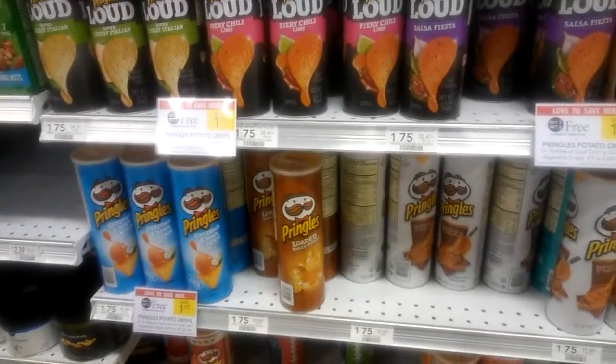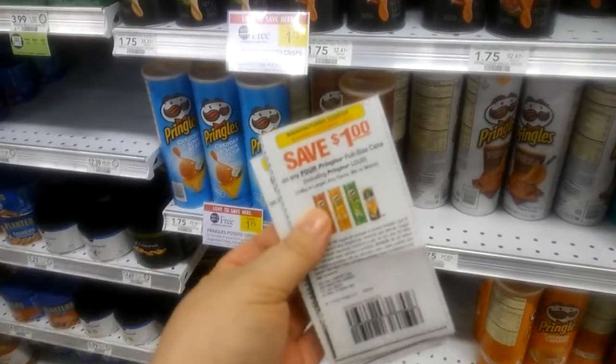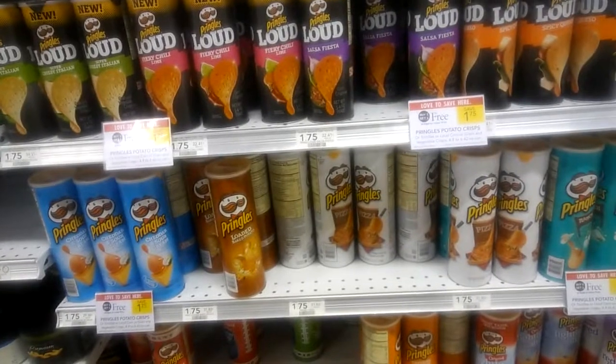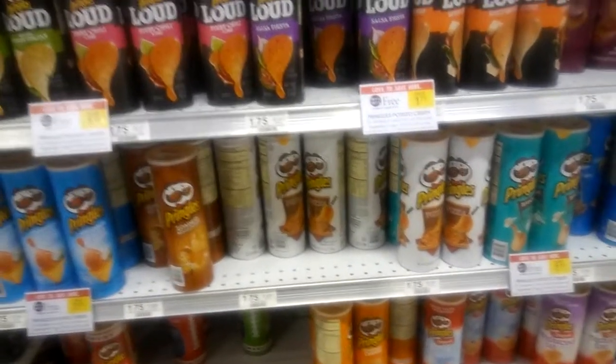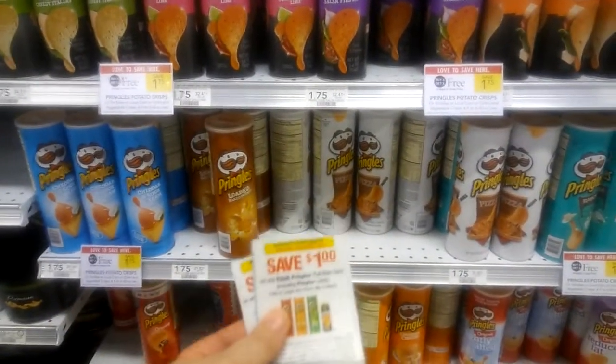So what you do is you buy four of the Pringles, which are BOGO this week, and use one of the $1 off four insert coupons. I can't recall which insert this was in, so check the database on my website, www.mypublixcouponbuddy.com, under coupon database, to check which insert these are in.